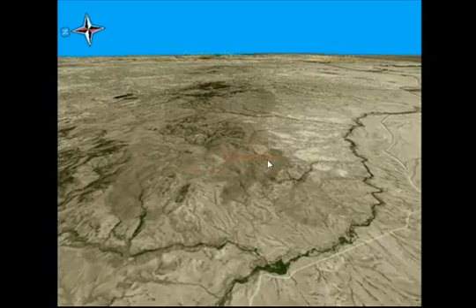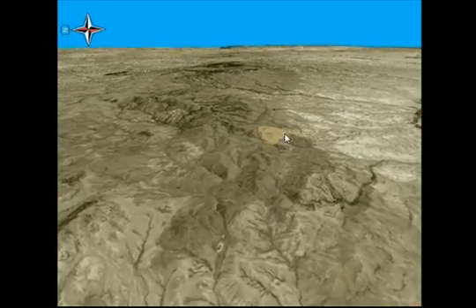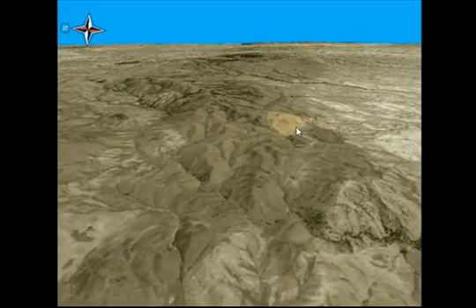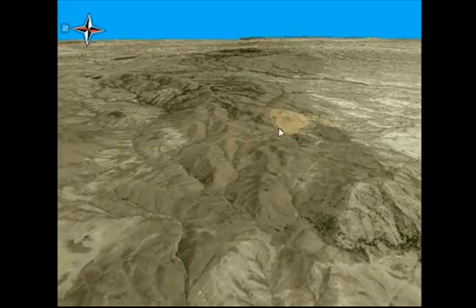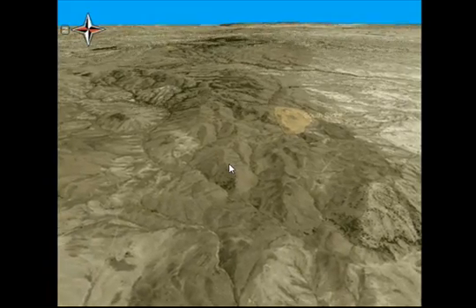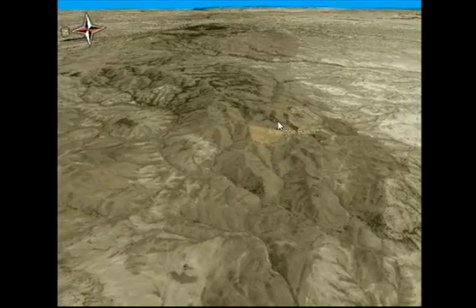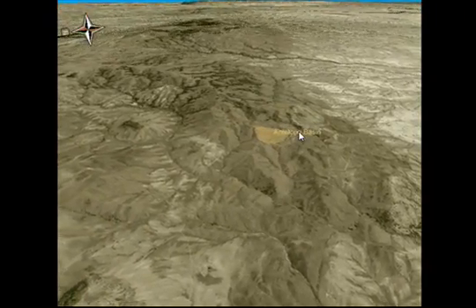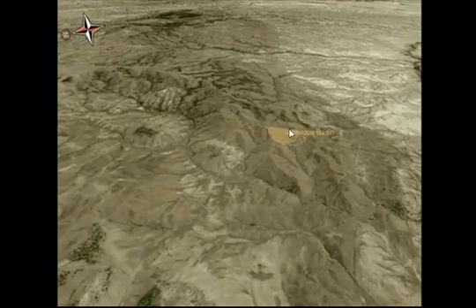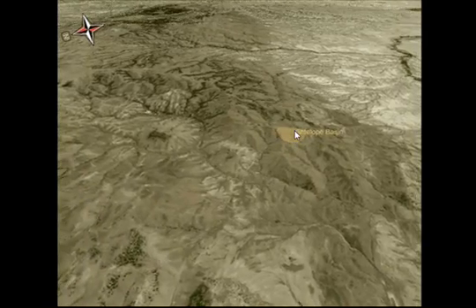Starting with a little geography: we have the Southstock complex, an intrusive complex that has come up in Archean rocks surrounding it. Southstock is one of our targets and has gold mineralization especially in the west end at surface. North of Southstock is the Antelope Basin area, a structural graben transected by two graben-bounding structures in the Archean rocks. We've encountered interesting gold mineralization here in last year's drilling.